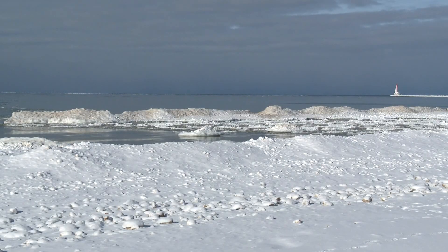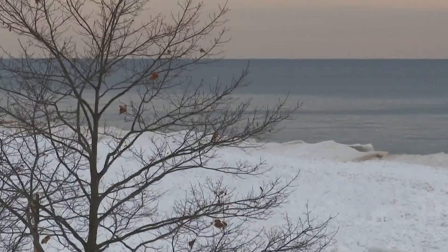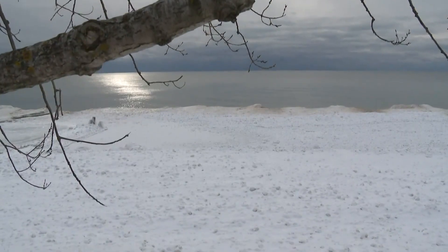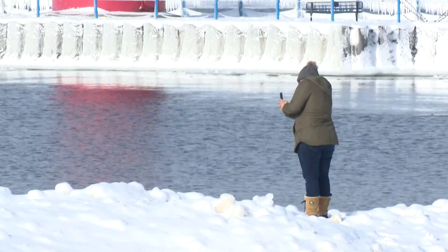Should never be out on that. Just stay off. The simple rule of thumb from North Muskegon's Fire Chief Gordon Cole: that ice shelf that builds up on the edge of Lake Michigan is not safe. You could fall through into a cavity and not be able to get out. Even if you're not in the water, you could injure yourself.